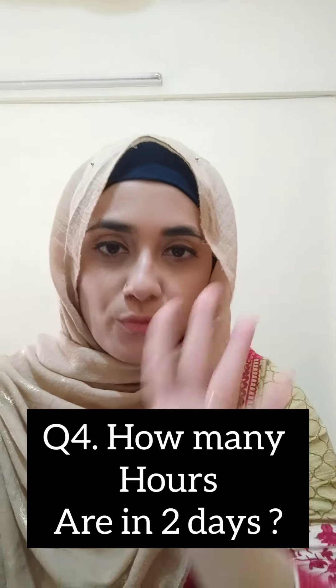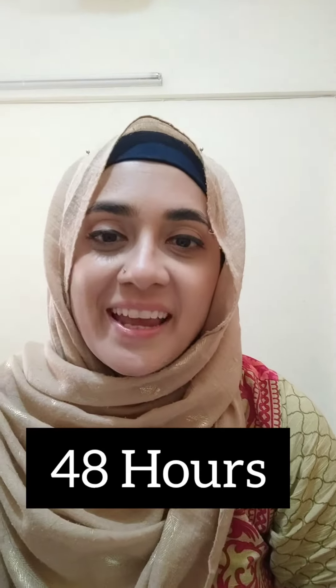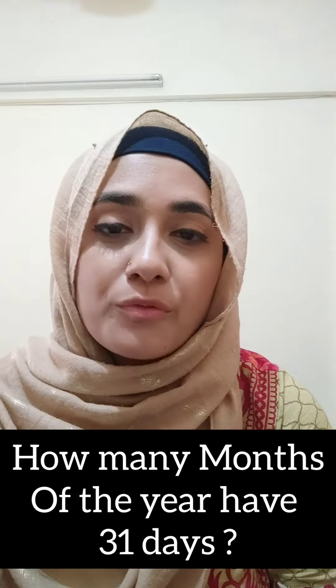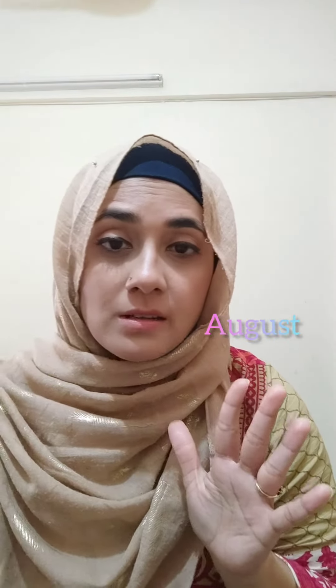Question number 4: How many hours are there in 2 days? There are 48 hours. Question number 5: How many months of the year have 31 days? January, March, May, July, August, October, December — 7.